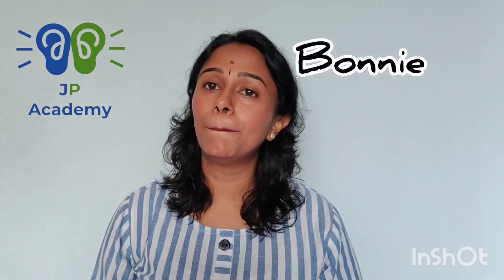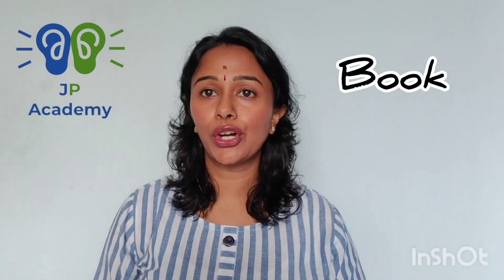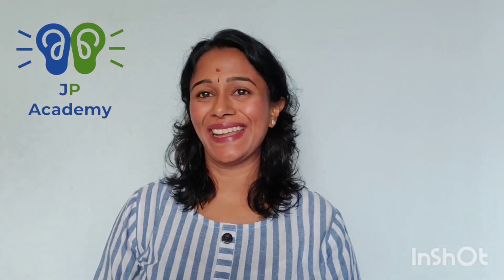In this story, I have introduced the following words: B-B Bill, B-B Bonnie, B-B Beach, B-B Bus, B-B Blue, B-B Bat, B-B Ball, B-B Book, B-B Banana.